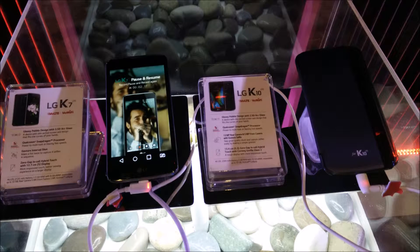We are at the launch of LG K7 smartphones in the Indian market. The K7 and K10 will be LG's first made-in-India smartphones.